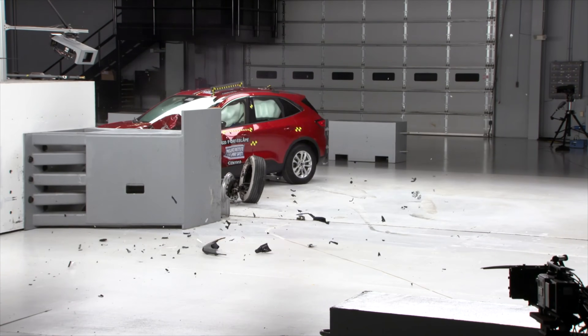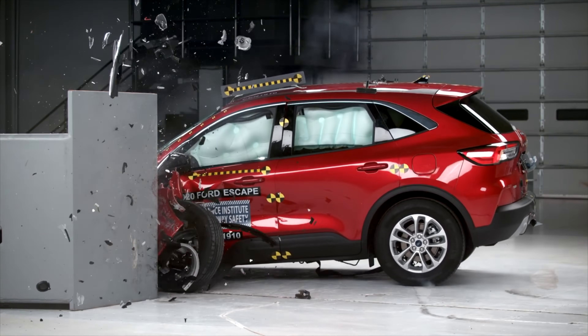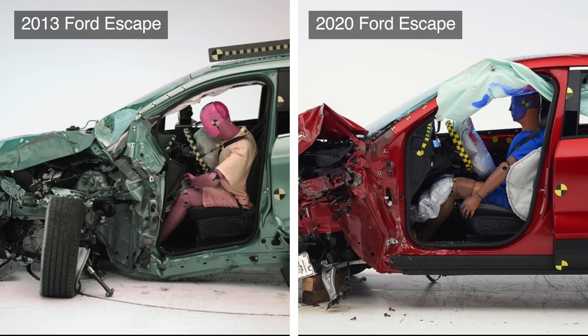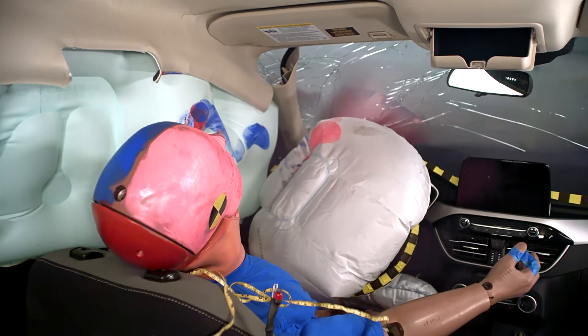However, it was in 2020 when the Escape really saw progress. This fully redesigned model received a new structure that was optimized for the Small Overlap Test. Intrusion into the upper hinge pillar dropped to a remarkable one centimeter. Look at the incredible difference in the survival space between the 2013 and 2020 versions of the Escape. The issue with the dummy's head sliding off the airbag was also finally resolved in this 2020 model.